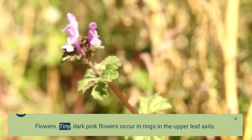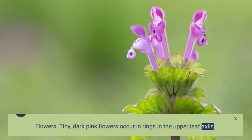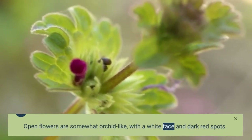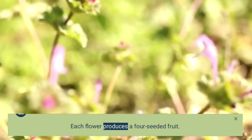Tiny, dark pink flowers occur in rings in the upper leaf axils. Open flowers are somewhat orchid-like, with a white face and dark red spots. Each flower produces a four-seeded fruit.